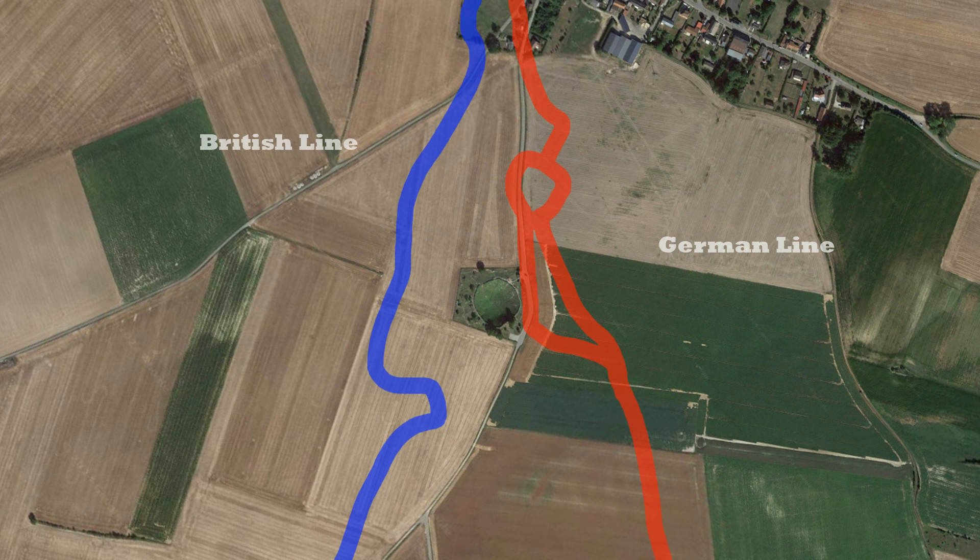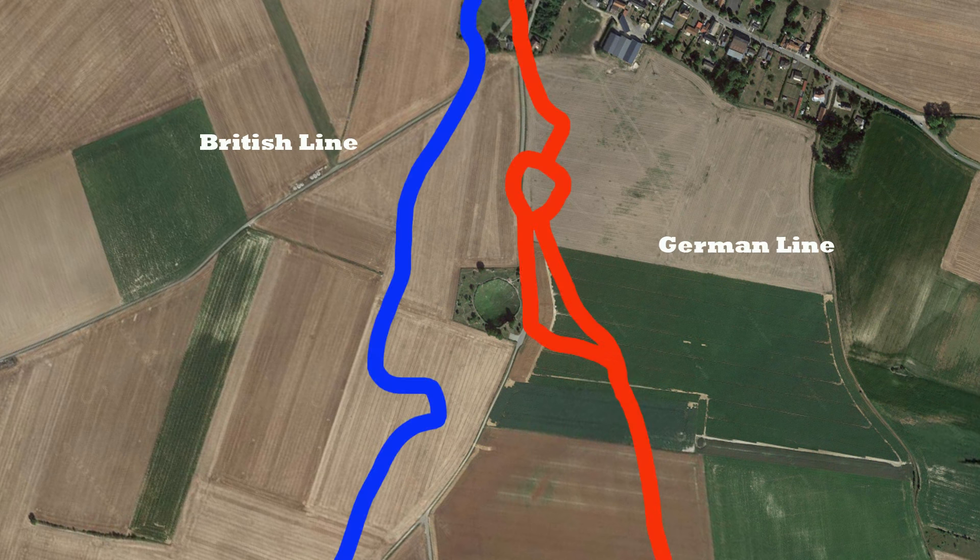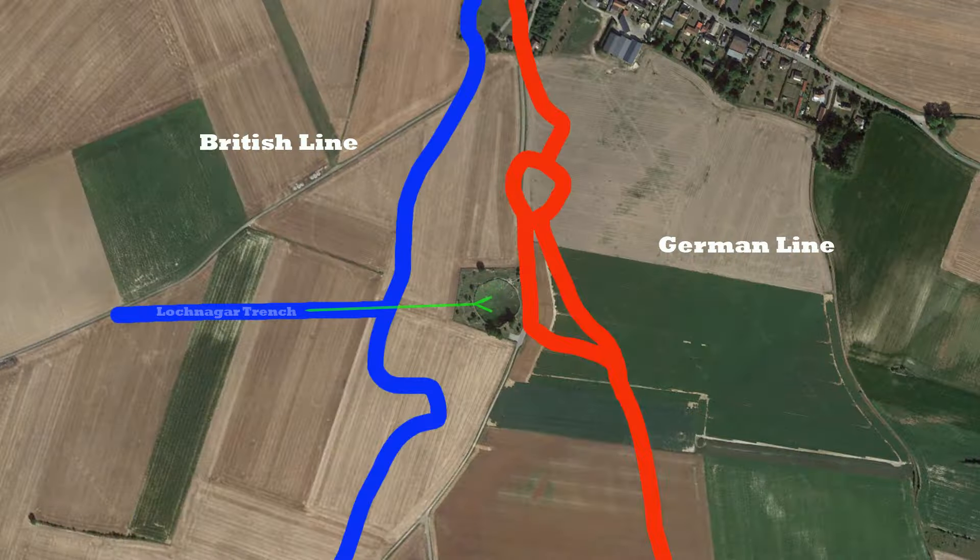In order to dig the mine shaft here, men of the 179th Tunnelling Company had a huge amount of work to do. The mine was actually started about 400 feet behind the British line, dug from a communication trench called Loch Ngar Street — hence where this crater gets its name. From that point they had to dig downwards at about a 45-degree angle and then forwards towards the German position. The mine crater left here is about a thousand feet away from where this mine was dug, so that's a huge amount of digging.